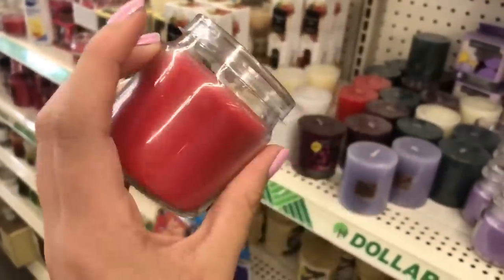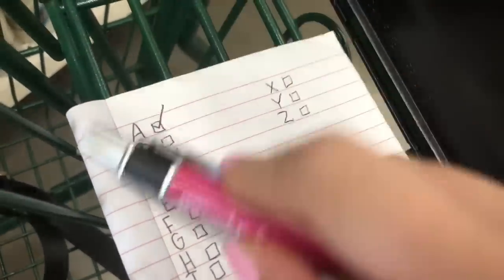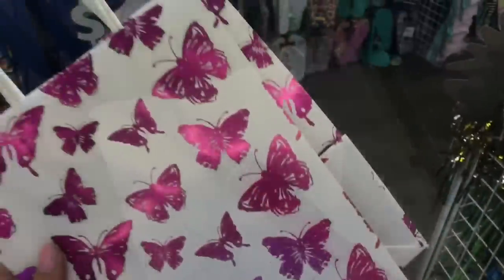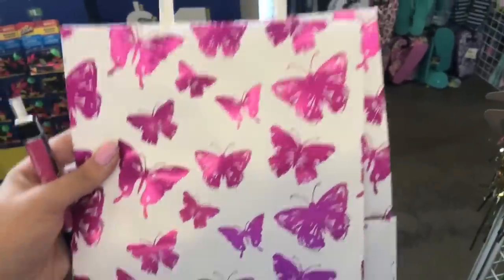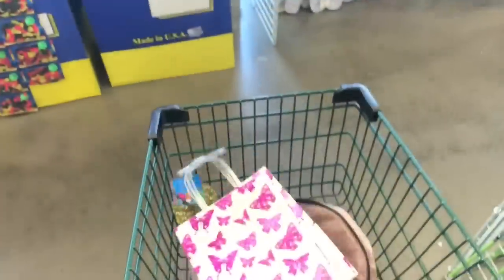Alright guys, obviously the first letter we're going to do is A. I want to go in alphabetical order and find something that starts with A. I just found this apple cinnamon scented candle — so we got one letter down. Now on to letter B. For the letter B, I'm going to be getting these two butterfly bags because Mother's Day is coming up and I needed some anyway. So we got letter B.